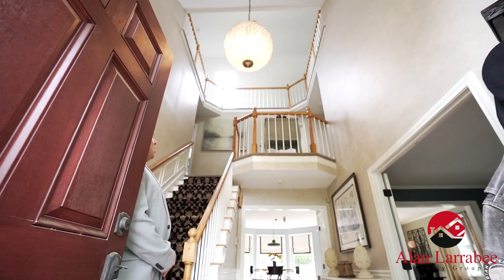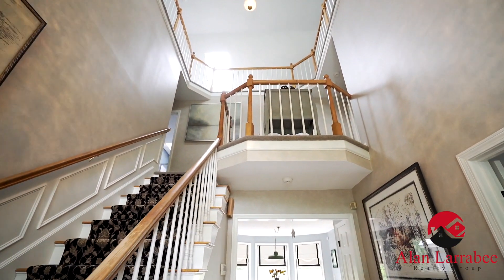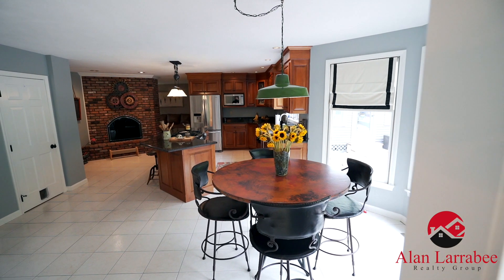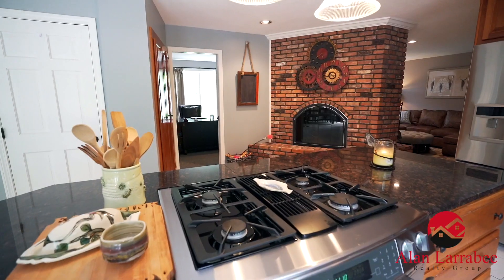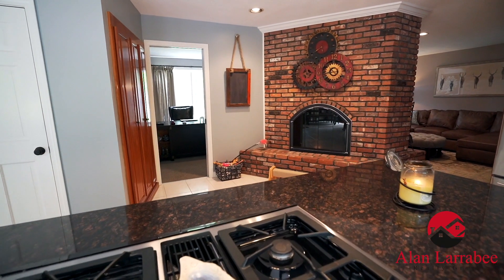As we come into the home we come into this fantastic three-story foyer — very nice, lighted, bright. As we start moving forward we're going to come into this nice spacious updated kitchen with granite counters, stainless steel appliances, and a really nice fireplace to make it nice and cozy in those winter months.